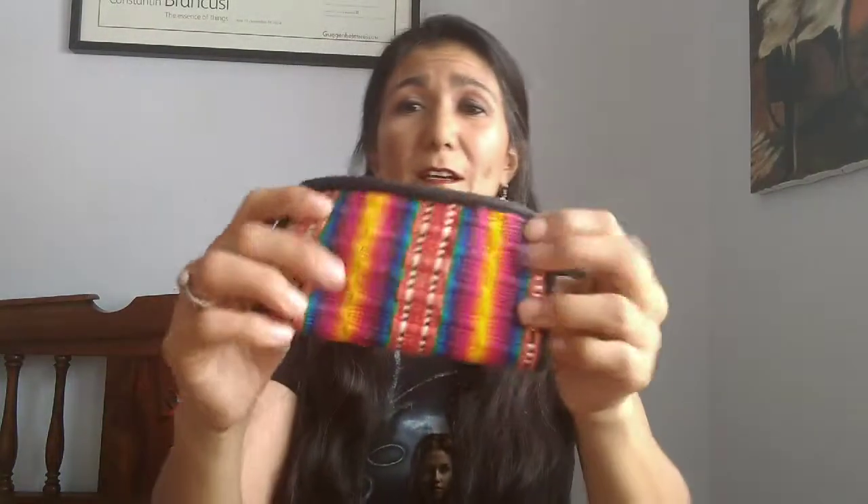This is a Vera Bradley one — this I really used a lot. It has a lot of compartments and also space for the ID. It's very soft and it has this puffy part that's all Vera Bradley had. And this is another arts and crafts wallet.